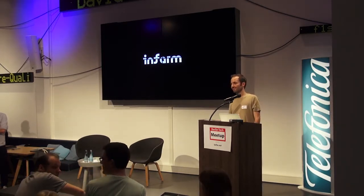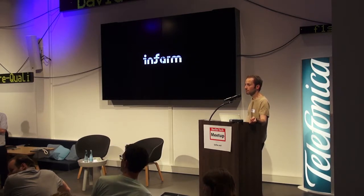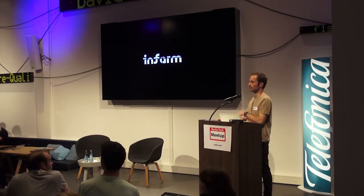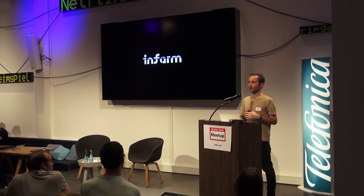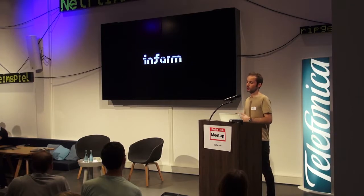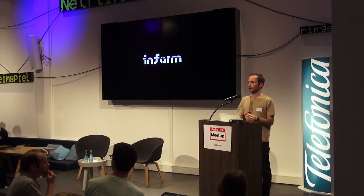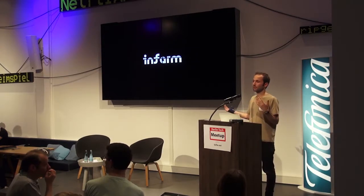Thanks for the presentation. One question: does it make sense to grow vegetables indoors? Obviously you eliminate transportation, but there is energy consumption. Does it make sense? Yes, it makes sense. 30% of herbs sold in Germany are imported — they come from Israel, Spain, and so on. When you compare food miles against producing with electricity on-site, we are at the same level. At the same time, we serve much better quality. Our plants are alive when you buy them — they are still in the place where they grew, much more tasty. We are going to roll out 180 units in Berlin in 2017.